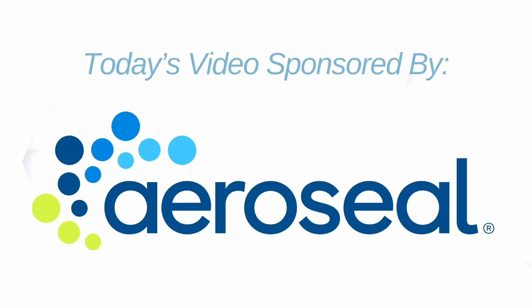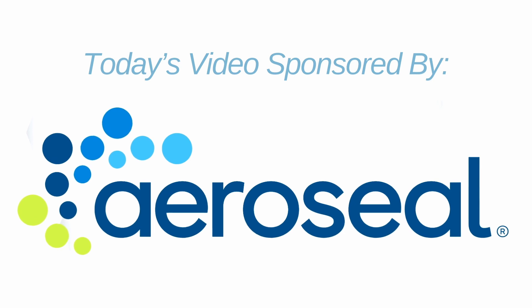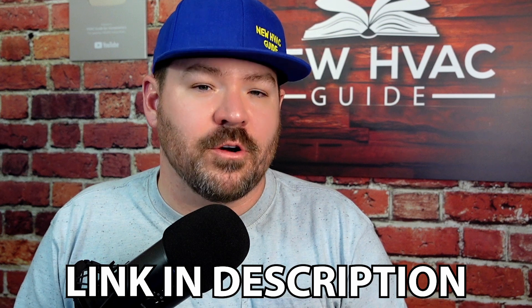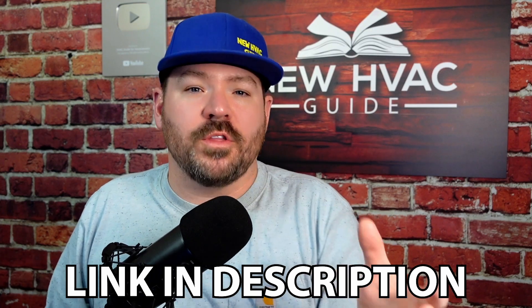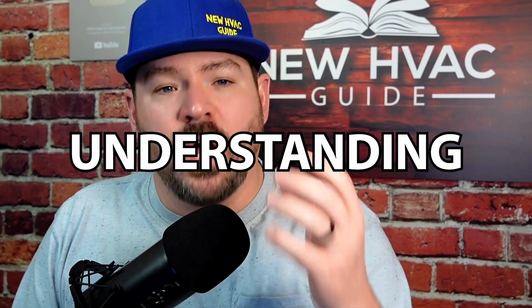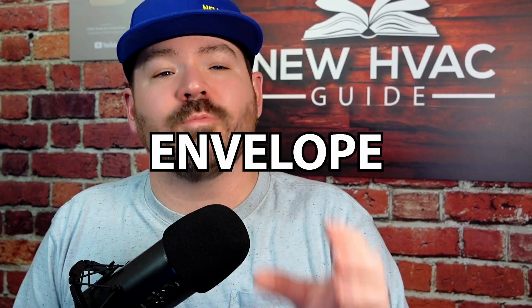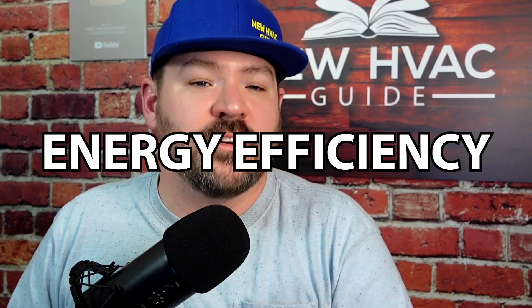Today's video is sponsored by AeroSeal — go to aeroseal.com for more information, I'll put a link in the description. AeroSeal has a blog on their website with an article entitled 'Understanding the Stack Effect: How Duct and Envelope Sealing Can Boost Energy Efficiency.'